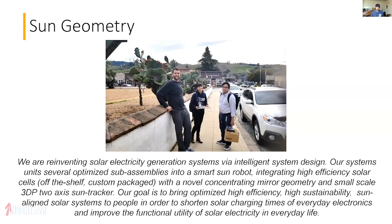Next up: Sun Geometry — a smart solar tracking robot that integrates high-efficiency solar cells with concentrators and a two-axis sun tracker. We printed a bunch of the different sub-assemblies for them. For me personally, I did a lot of research on photovoltaics in graduate school, so this was a lot of fun to get back into the renewable energy space.